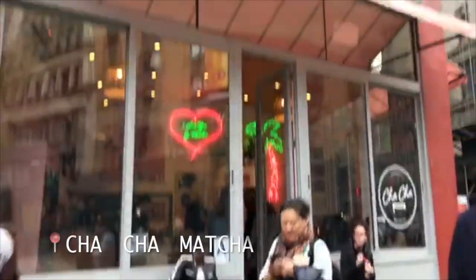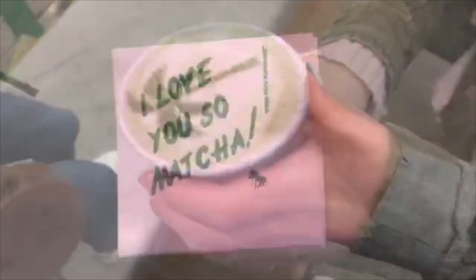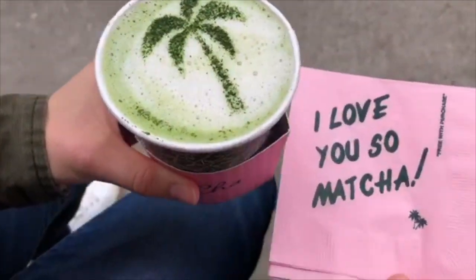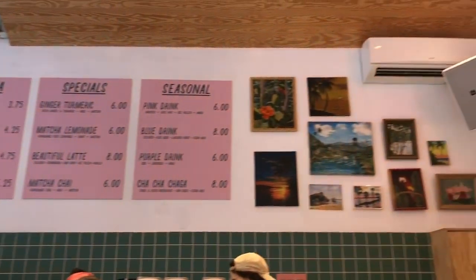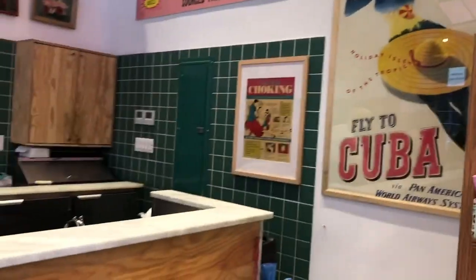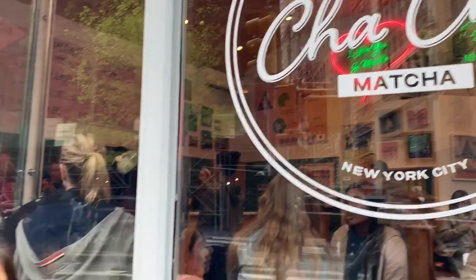Our first stop: Cha Cha Matcha! We just got our matcha latte with shoyu and hemp milk. The vibe, the atmosphere — super cute, adorable. They have cool Cha Cha pictures everywhere, cool light-up signs. It's all like pink and green. The only thing I don't like is how loud the music is, and there aren't enough spots to sit — the tables are all super small, maybe for one person.